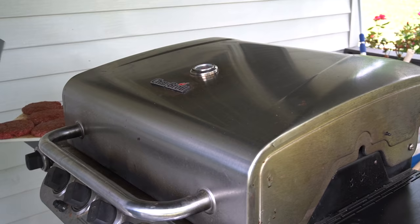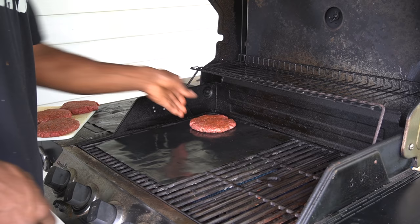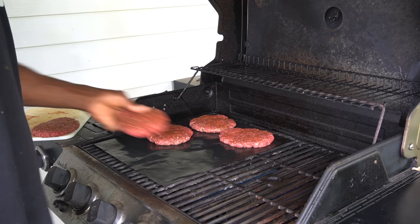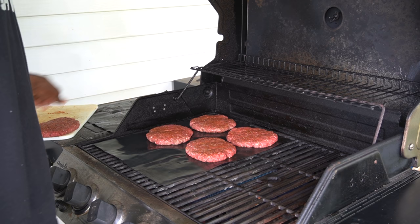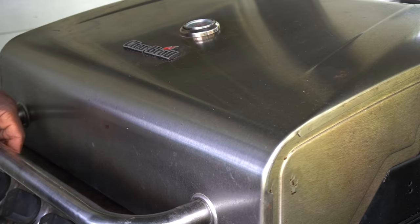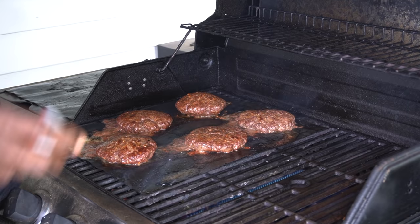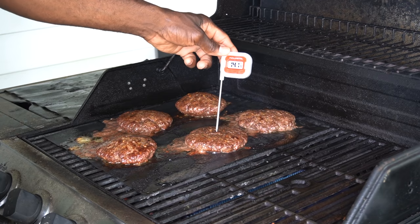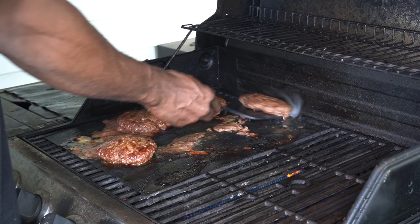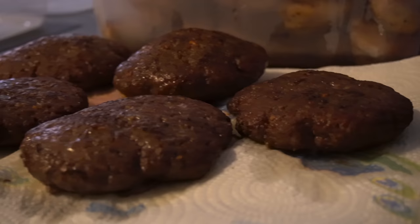Smash the seasoning into the patties, flip and repeat on the other side. Preheat your grill to 400 degrees. I use a cooking mat to avoid flare-ups — gas grills can flare up dangerously if there's excess grease. Carefully place the hamburger patties on the mat, close the lid, and turn the heat down a little. Cook at 350 degrees for five to six minutes. Flip and cook another four to six minutes, or until the internal temperature reaches 145 to 160 degrees depending on how you like your burgers. Remove from the grill and let them rest on a paper towel to drain excess juice.